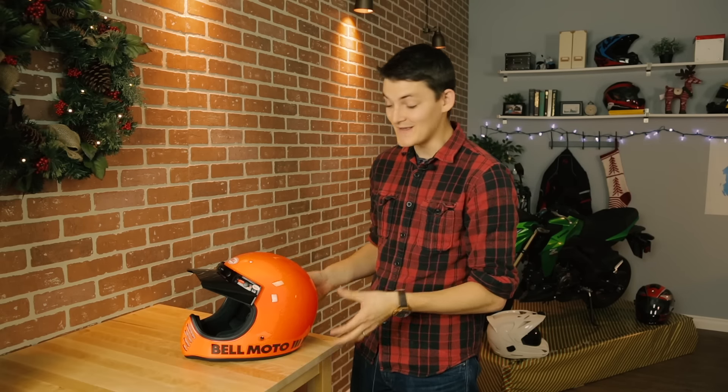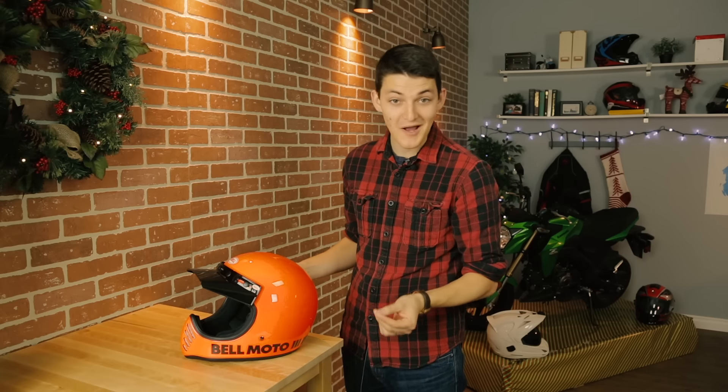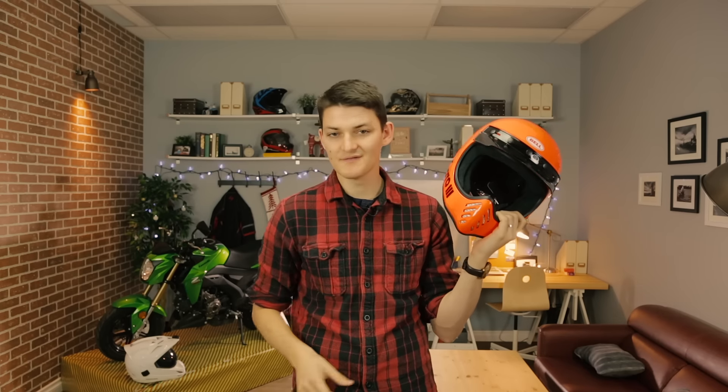Is the Moto3 overpriced? Yes, absolutely. $430 for a basic MX lid is robbery in the first degree. But I can't deny that this helmet does work fine, and it looks prime. Your giftie will be the coolest kid on the block in one of these. By the way, the Moto3 is a neutral head shape which should fit the majority of noggins, and the iPort will work with almost any pair of goggles, so it's quite a forgiving gift to buy.